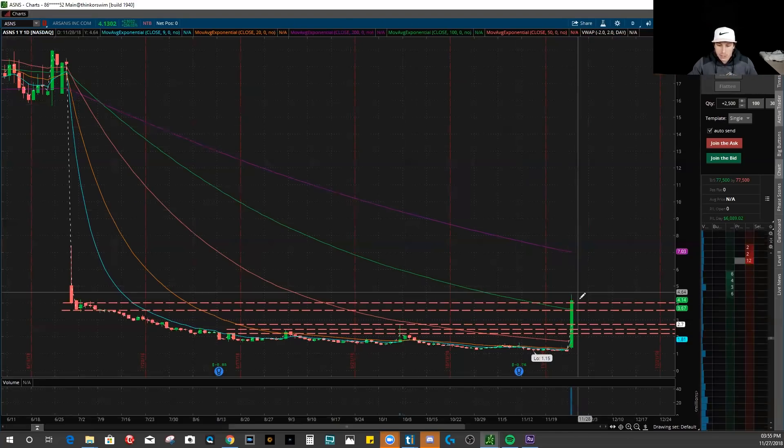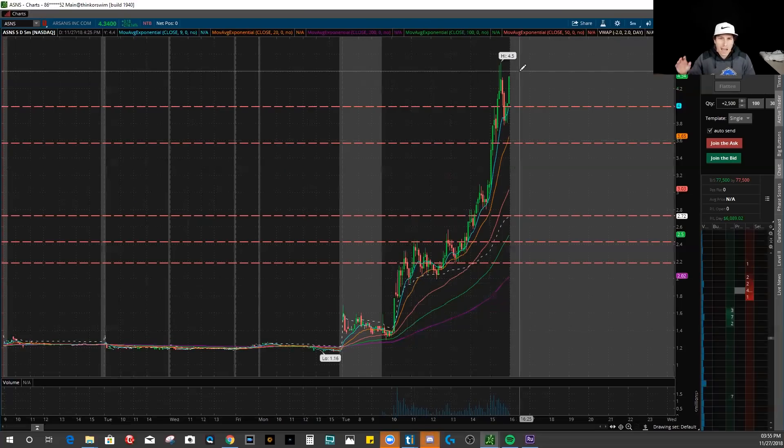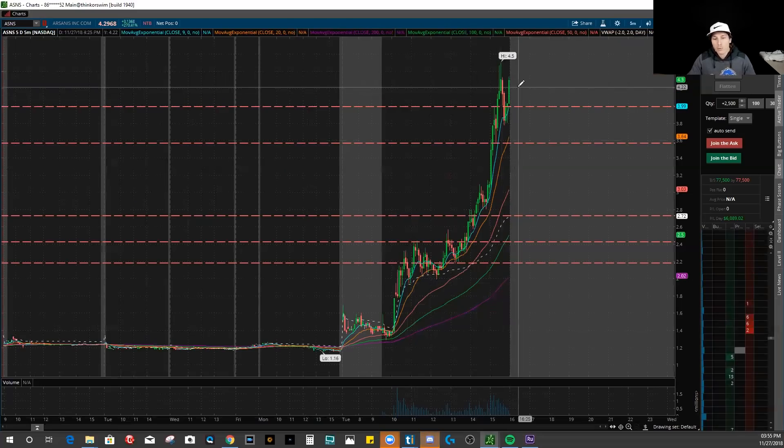Looking at the stock now, this thing is up 200%. Tomorrow everybody is going to be focusing on this stock — it will be the hottest talked-about stock. At that point, it's already too late for the most part. It could keep moving higher, but now that it's gotten so high, lots of short sellers are getting into it, looking to sell into this stock. Chances are tomorrow we might see it move a little bit higher, but there's a strong chance it's going to start coming down. It's not very likely we see stocks like this go on two massive running days. Most likely it will end up crashing the next day or two days after that.